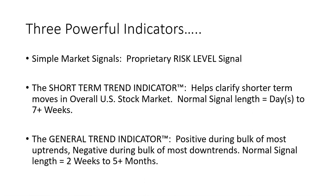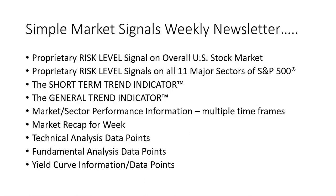The general trend indicator is designed to stay positive during the bulk of most uptrends and negative during the bulk of most downtrends, with a normal signal length of anywhere from two weeks to five-plus months. We disseminate the information through the Simple Market Signals weekly newsletter. In the weekly newsletter, you will receive the proprietary risk level signal on the overall U.S. stock market, the proprietary risk level signal on all 11 major sectors of the S&P 500, the short-term trend indicator signal, the general trend indicator signal, market and sector performance information over multiple timeframes, a recap of what happened in the stock market for the past week, technical analysis information, fundamental analysis information, and yield curve information. There is a ton of information every week in the Simple Market Signals newsletter.